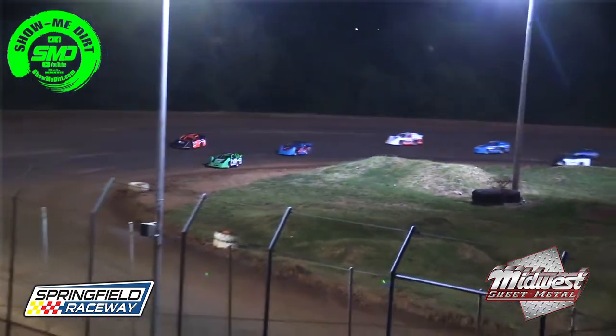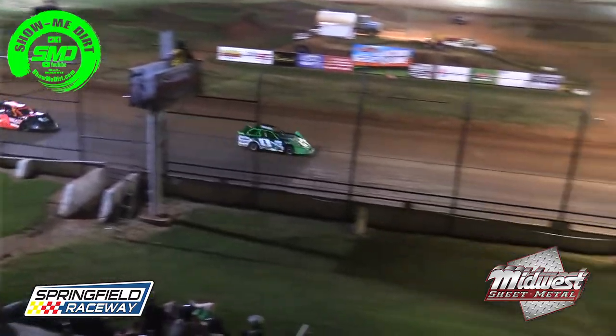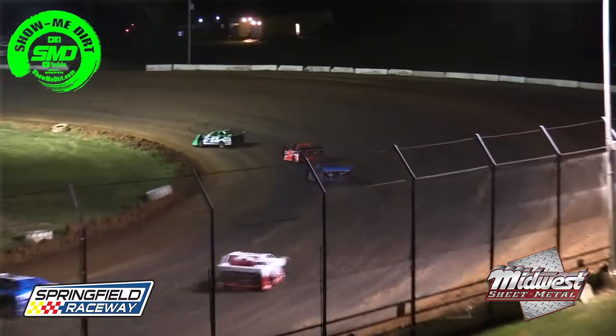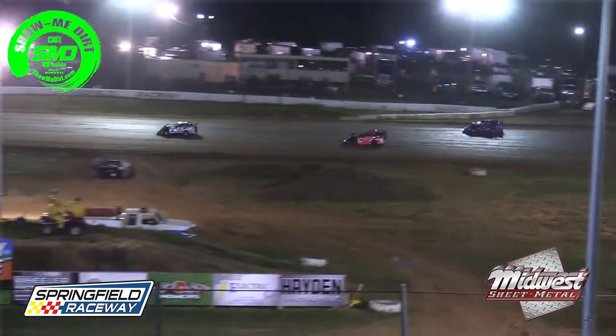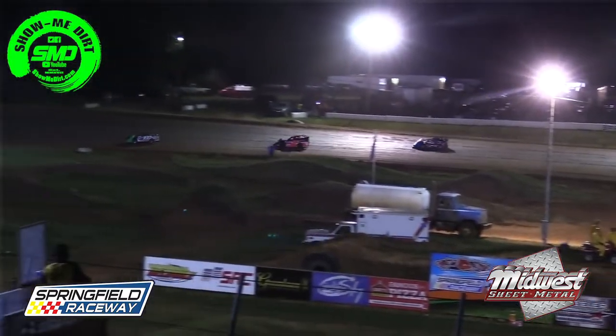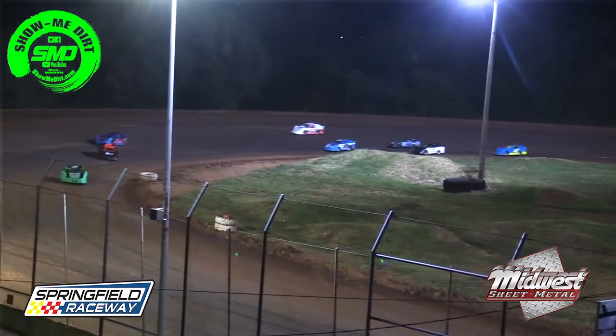Down into turn number three — he'll get it. Out in front: Art Westbrook. Jackson Ertel, a big mover, up into the number three position. Wyatt Sofa working his way through the pack, just outside the top five.